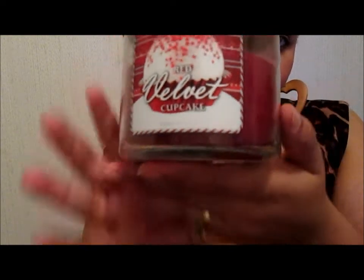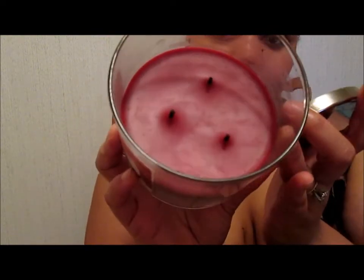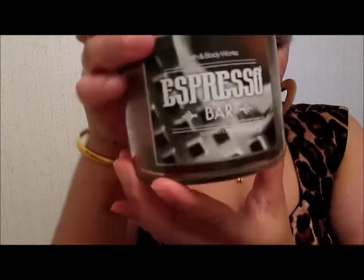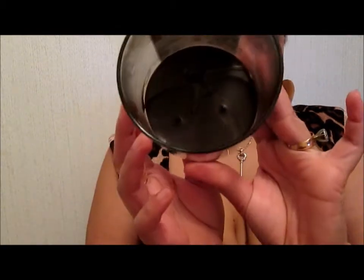And the next one is the Red Velvet Cupcake. I just purchased this one at the end of January, I think. And I purchased this Espresso Bar — and this one is gone. I'm going to have to get a candle warmer to get the rest of it out. This is a strong candle, it goes over the whole entire house. I love it.